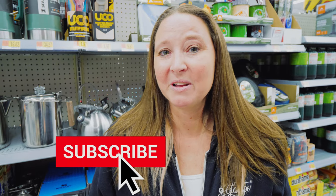Thank you so much for watching our video about our top picks of things you can pick up at your local Walmart for your RV or camper. Drop us a comment and let us know what your top picks are — things you can't live without. Make sure you hit subscribe and give us a thumbs up.